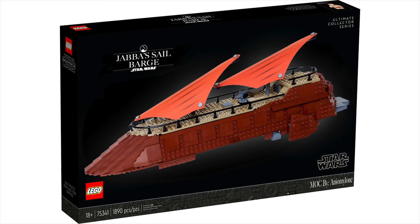At this point, we just don't know what the UCS set is going to be. Of course, my guess was Jabba's Sail Barge, but it remains to be seen.